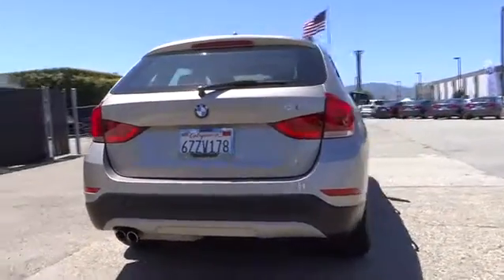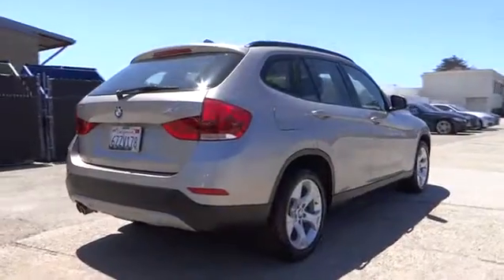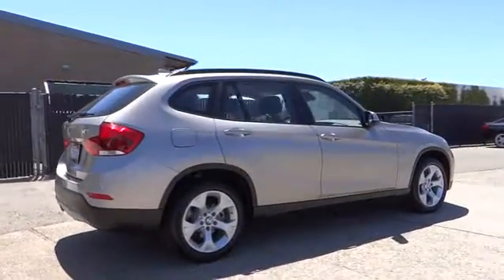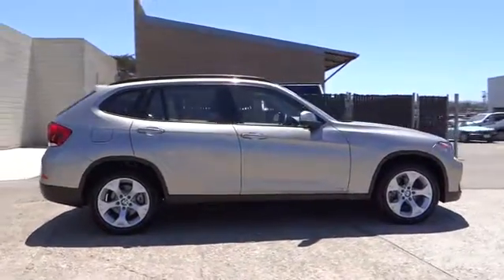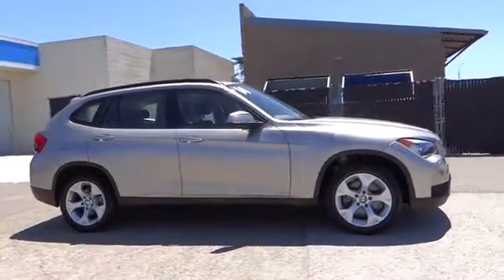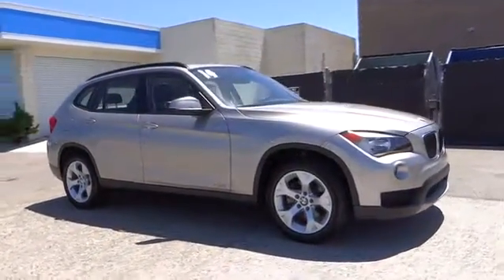Here are some of this vehicle's great options: power passenger seat, heated seat, anti-lock braking system, navigation system, keyless entry, leather-wrapped steering wheel, Bluetooth wireless data, hands-free phone, dual airbags, power steering, driver lumbar.